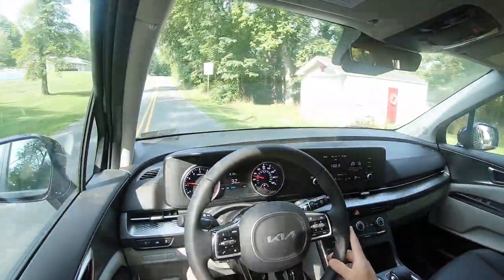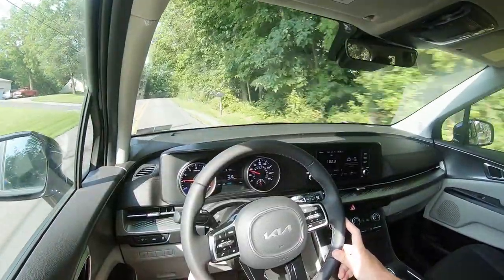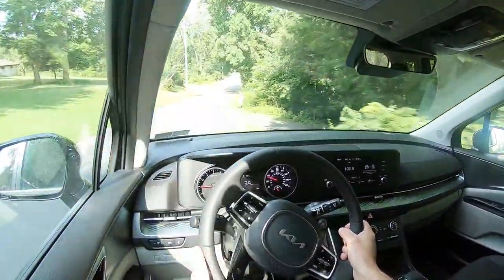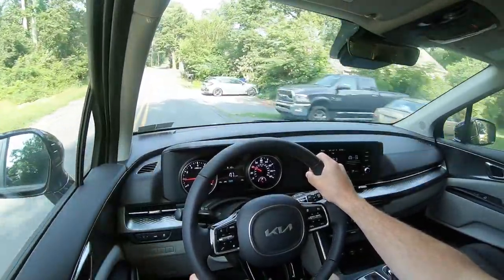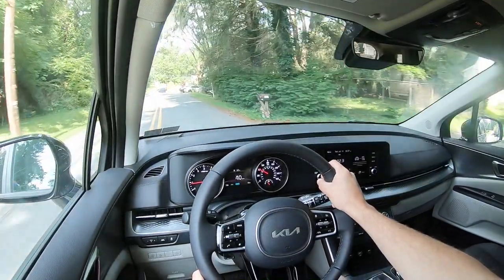As far as cabin noise goes, going 30 miles per hour right now, there isn't a whole lot of exterior wind noise or road noise coming into the cabin. That's due in part to an acoustic laminated front windshield that comes standard on every single trim level of the Carnival. If you go with the SX trims, you also get acoustic laminated front door glass, which gives you the most serene, almost luxury-like cabin.